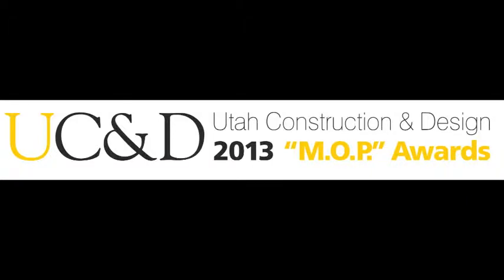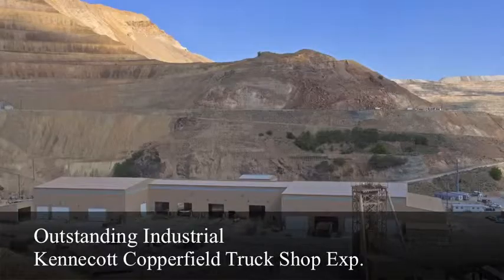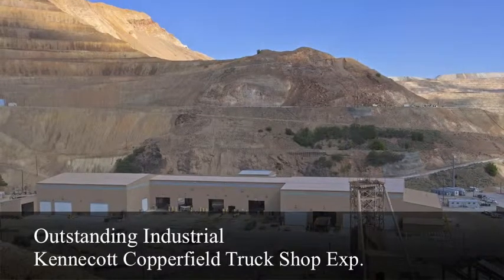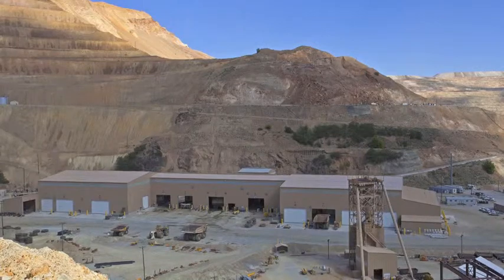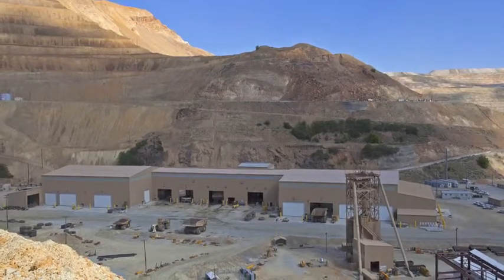Outstanding Industrial Project: Kennecott Copperfield Truck Shop Expansion. This project consists of a 116,000 square foot expansion on each side of Kennecott Utah Copper's existing Copperfield Truck Shop. The addition includes 16 new offices,